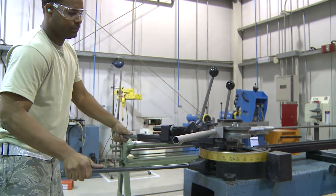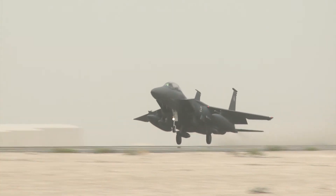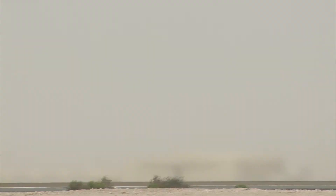And that job is what repairs planes and gets them back in the air. Reporting from Southwest Asia, I'm Technical Sergeant Colleen Urban. I'm Brad Paterzie.